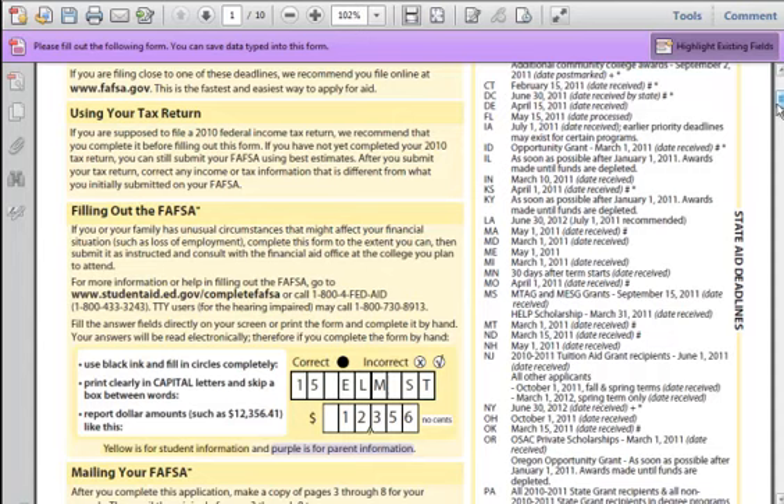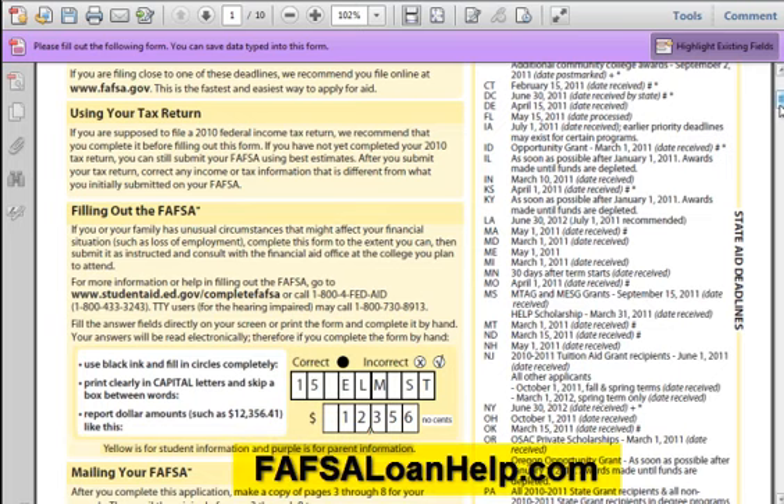The last thing you will need before starting a FAFSA application is what is called a PIN. The PIN is your personal identification number, which helps the government find your application in the future if there are any questions. To get a PIN, you must go to www.pin.ed.gov. Getting the PIN is free. If you need help with the PIN, go to FAFSALoanHelp.com.